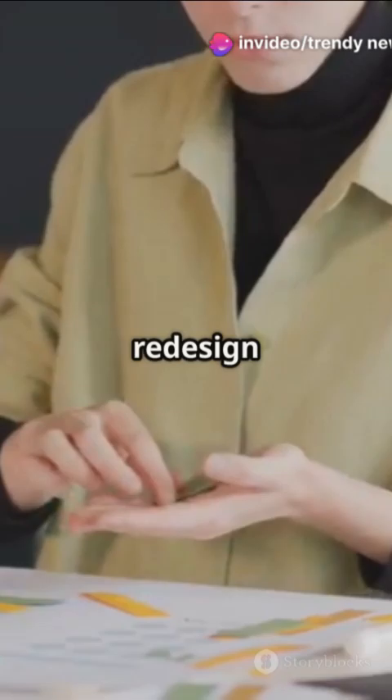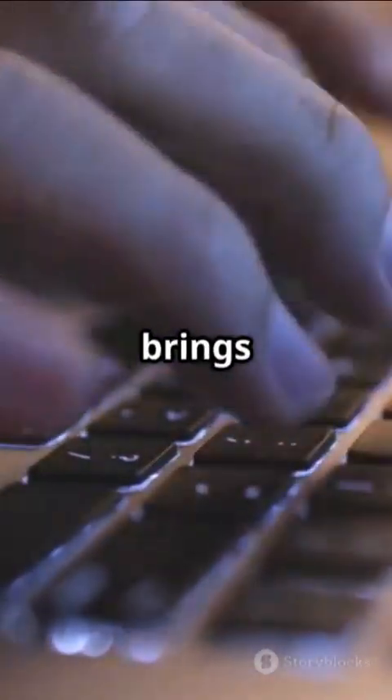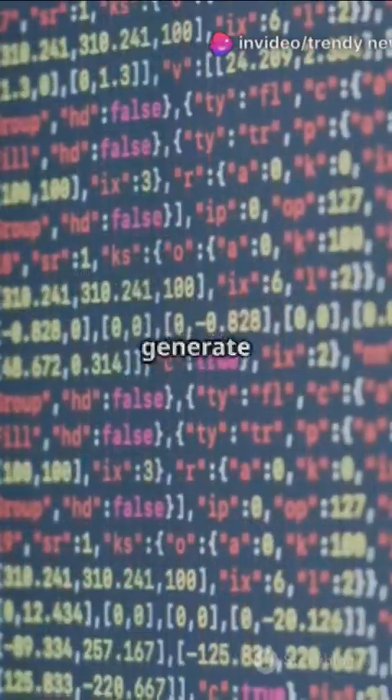First, we saw a major redesign in late 2021. Then, by November 2024, Microsoft started testing AI features like Rewrite and Summarize. But now, hold on to your keyboards, because the latest update brings us the Write feature — this AI can generate text from scratch with just a few basic instructions.